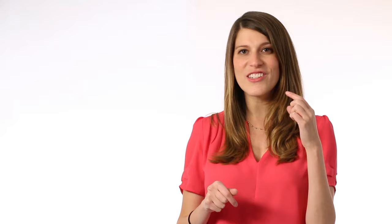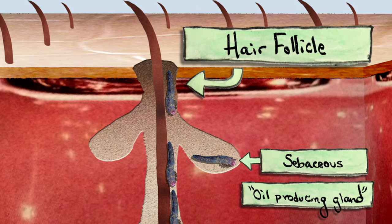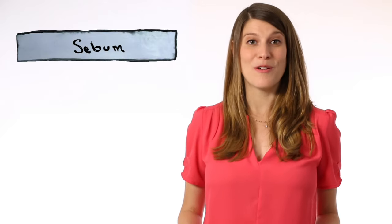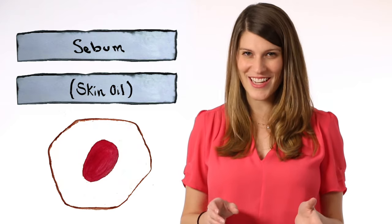People usually acquire their first mites during childhood, but they don't really start getting busy till you hit puberty. That's because face mites love oily skin. They live in the hair follicles on your forehead, cheek, and nose — or, depending on the species, inside the sebaceous, or oil-producing, glands surrounding those follicles. They eat sebum, or skin oil, and also slurp out the insides of your dead skin cells.